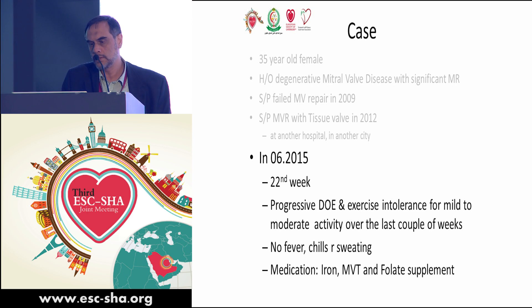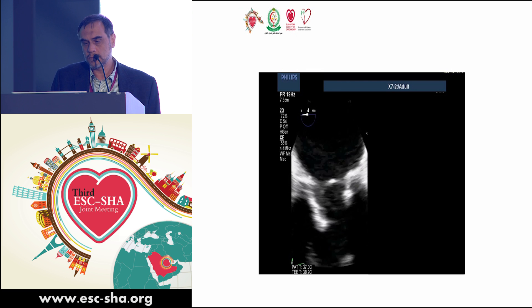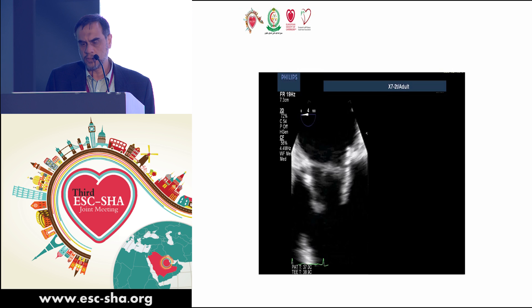She presented with progressive shortness of breath on exertion and exercise intolerance to mild to moderate activity over the last couple of weeks prior to presentation. No fever, chills, or sweating. She was on supplemental medications including folic acid and iron.